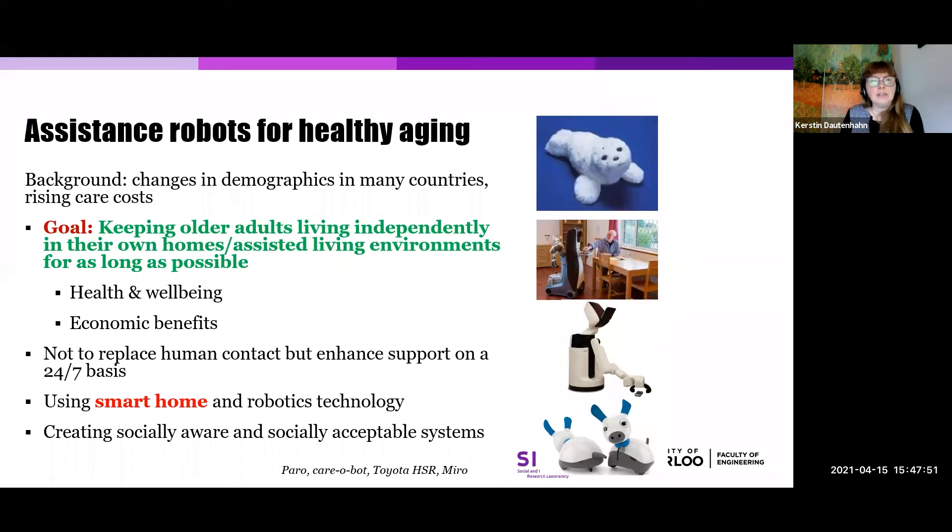I already mentioned companion robots doing tasks well and doing them socially. There's a lot of research activity currently in the field of healthy aging, with an aging demographics. The idea is to keep older adults living independently in their own homes or in assisted living environments as long as possible, which has benefits in health, well-being, and economic benefits. It's particularly attractive in a smart home context where you can integrate smart sensors with robotics technology. The idea is not to replace human carers, but to take advantage of smart environments including social robots, which could on a 24-7 basis monitor people, complementing carers who might only be able to visit once or twice a day.